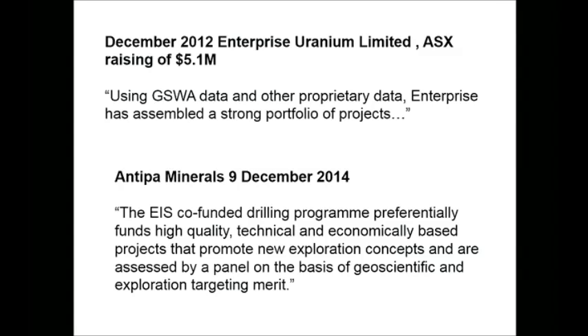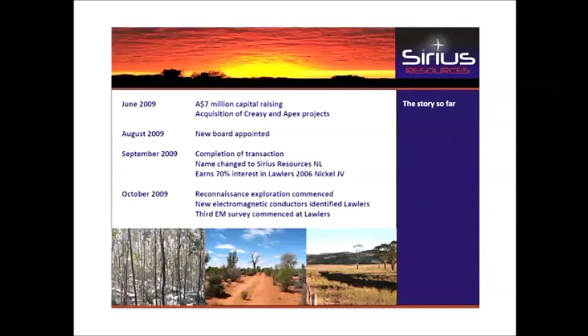I want to go through a case study that illustrates all of these points and shows a lot of money is at stake, and then I'll get on to the results of my paper. Here's my penny dreadful — Sirius, 2009, just working through its listing requirements, putting in a new board, making announcements, saying it has $7 million in the bank. We move forward a bit: they burn through that money and need to raise some more.